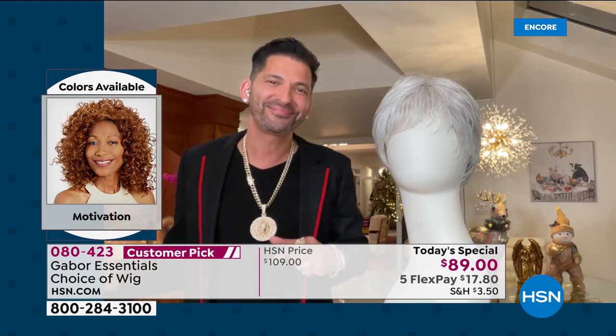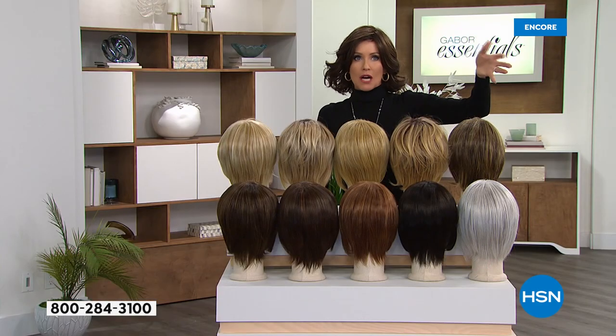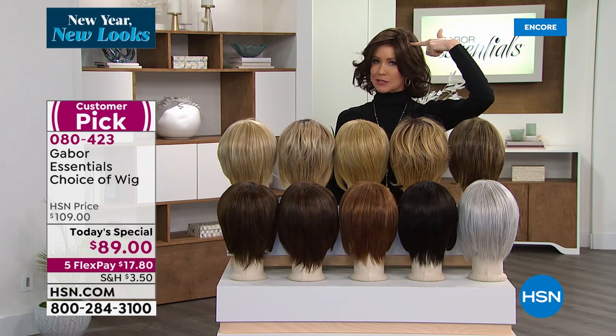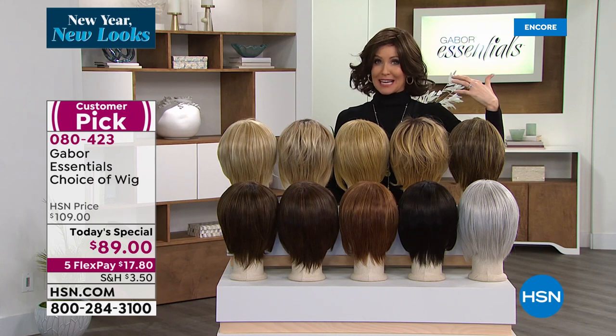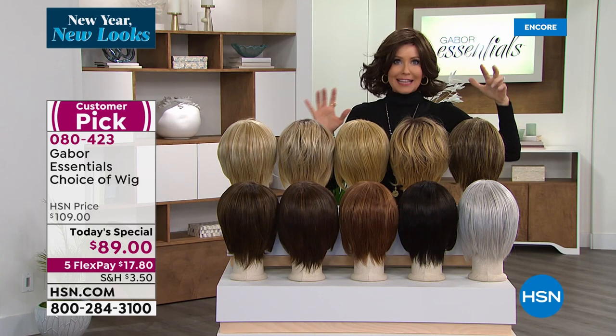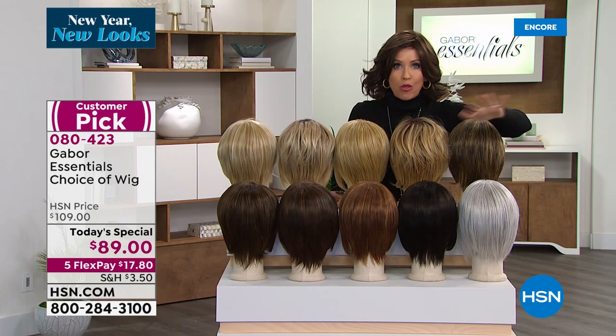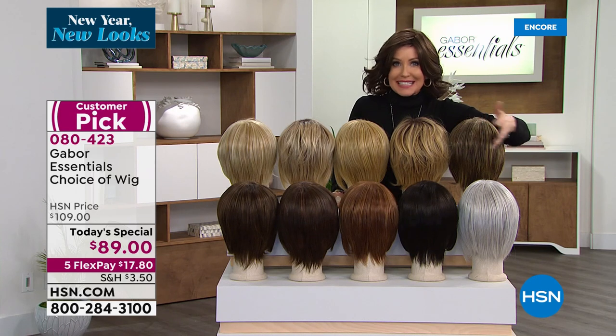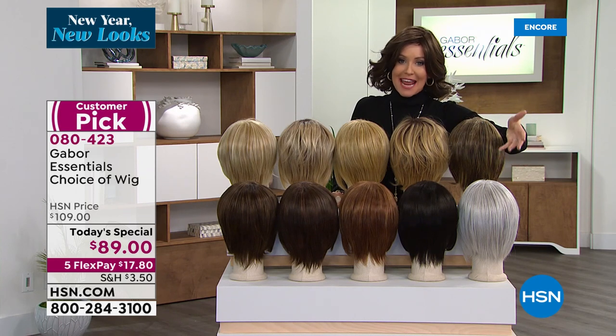It is gorgeous. And that light gray — I know so many of you are daringly going light gray, but that point between your hair roots growing out and actually being gray, that's a little iffy time. Why not just go all the way? You can wear your Gabor until your roots grow out. Maybe you just want to try it out. This is an easy way to try — it's $17.80.